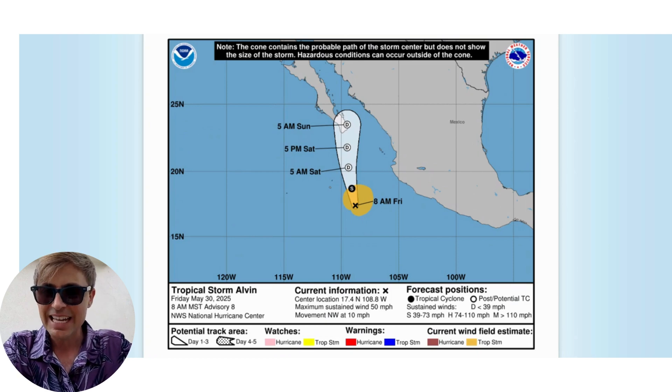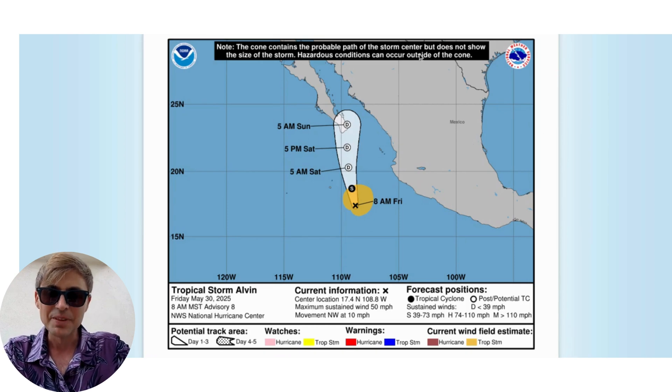As of 8 a.m. Mountain Standard Time on Friday, May 30th, Alvin is packing winds of 50 miles per hour and moving to the northwest at around 10 miles per hour. Alvin is entering an area that is unfavorable for the continued development of the system. That's good news, of course, for our friends who are living in this general area.